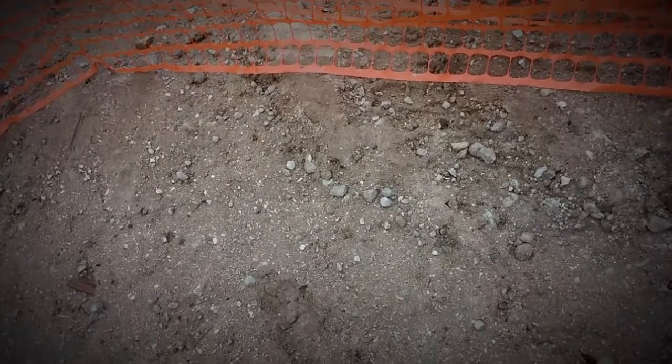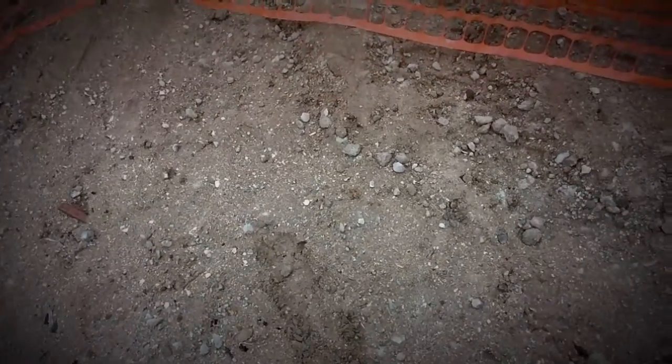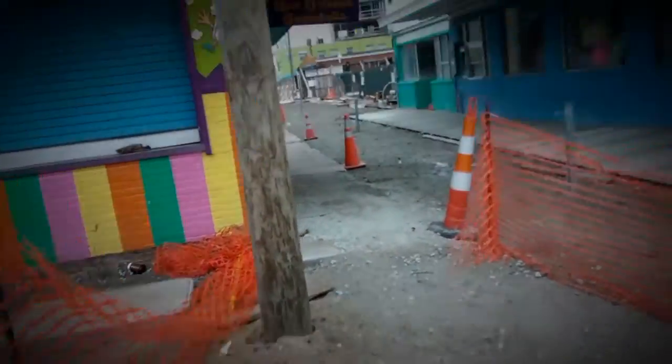Okay, first spot of the day. By the way, yesterday it was 80 and today it's 65 or 59 or some crazy temperature like that and the wind's blowing. But anyway, right here in this spot — look at where I'm at — some more construction going on here on the boardwalk.